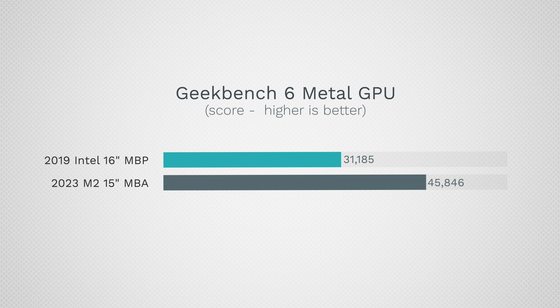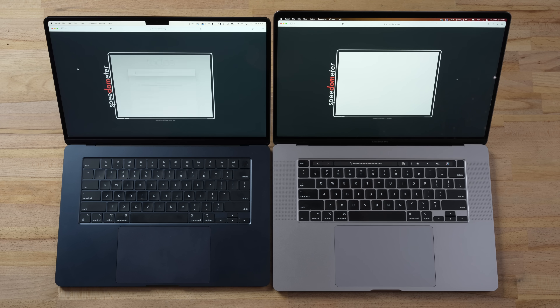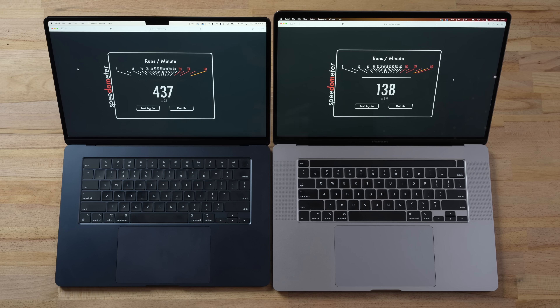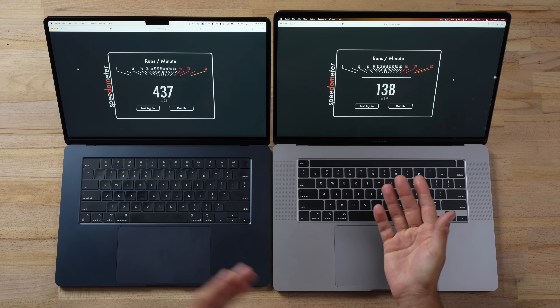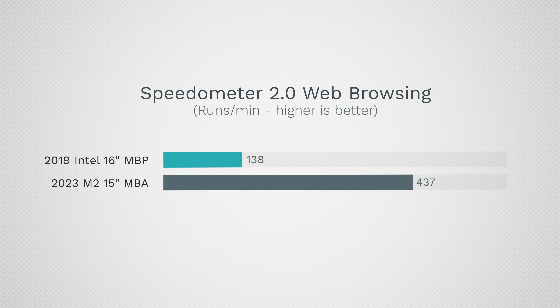Of course that's GPU performance — a lot of people are just web browsing, so let's use Speedometer 2.0. The result: 138 on the Intel compared to 437 on the Air — that's over three times the web browsing performance. Just using the Intel machine in macOS and for websites, it does feel a lot slower than the 15-inch Air.